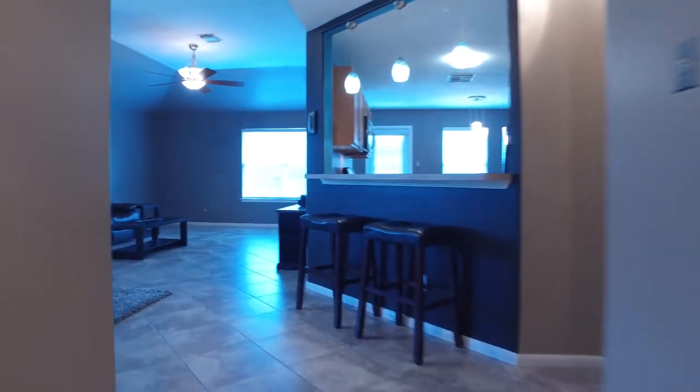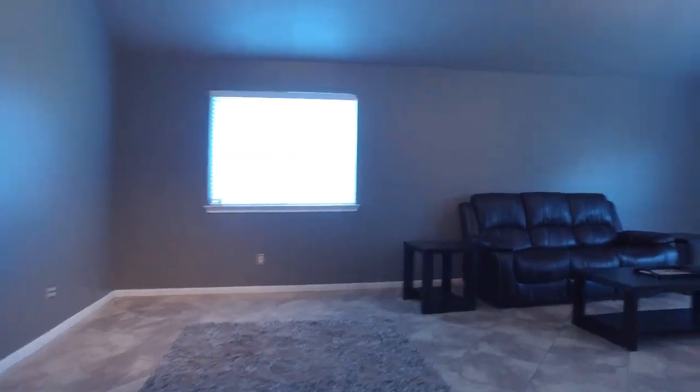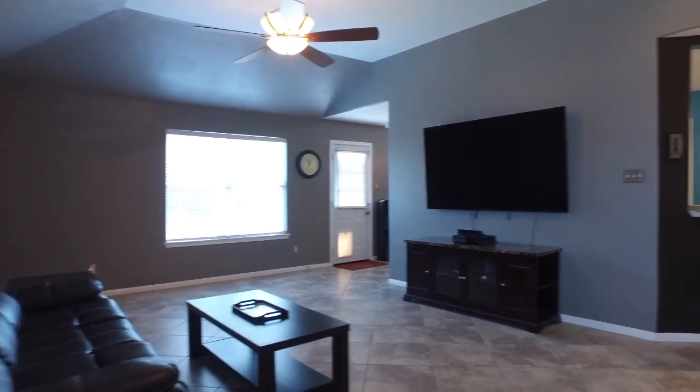After you enter this stunning front door, you'll notice how the natural light just pours into this space, making you feel so welcome and so comfortable, illuminating all the fine and exquisite details.